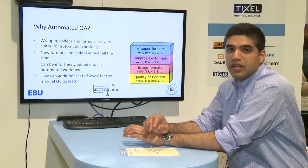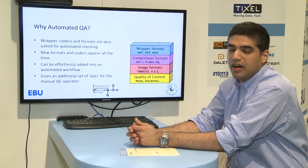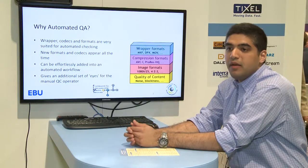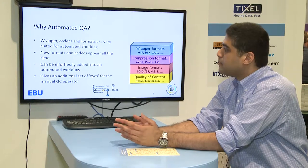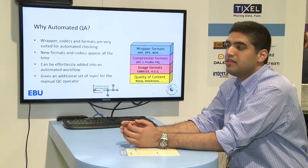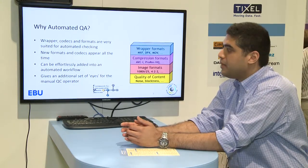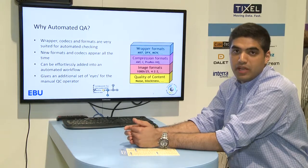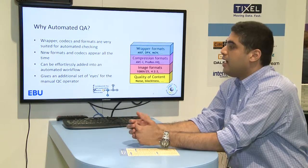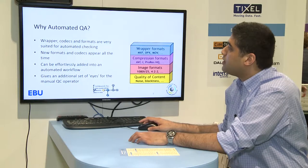The need for automated QA is that video file types are increasing on an everyday basis. Manual QA is good for quality checking but not for metadata checking. Automated QA is very good at reading metadata, looking at conformances, and checking whether the format meets the requirement. It can also be in sync with manual QA, aiding the reviewer by confirming that the structure is compliant.